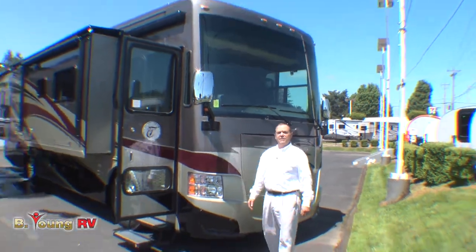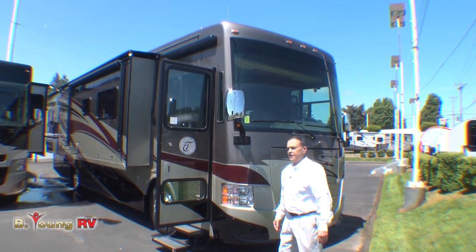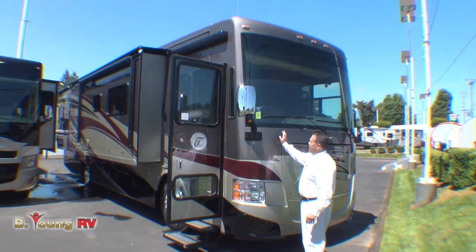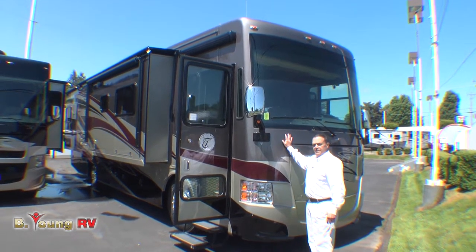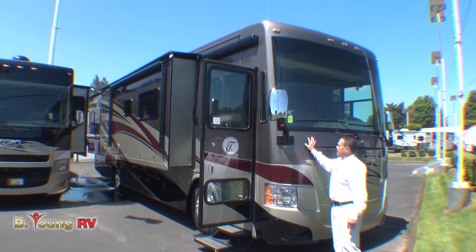Howdy, this is Frank from Be Young RV in Milwaukee, Oregon, the greater Portland metro area here in Oregon, and I get to show you a brand-new 2013 Tiffin Allegro Red in the 34 QFA model.